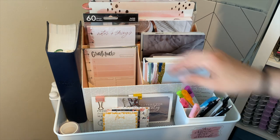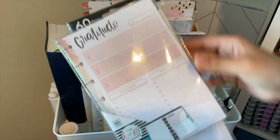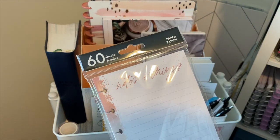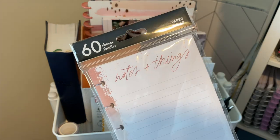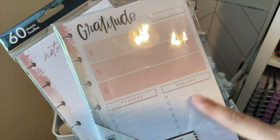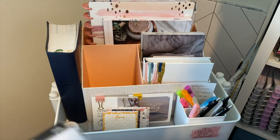Behind that, I have some Happy Notes paper — both of these are from the Happy Planner. This is their Gratitude one from their Faith line, and this is Notes and Things. I like having these in there just to grab if I want to write down some gratitude, some prayers, praises, and then I can just stick these inside of my planner. So that's what's in that section.